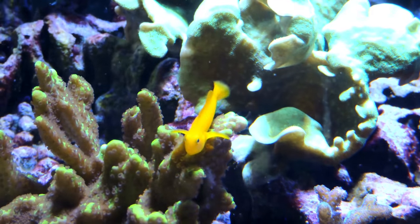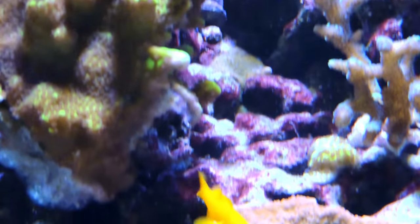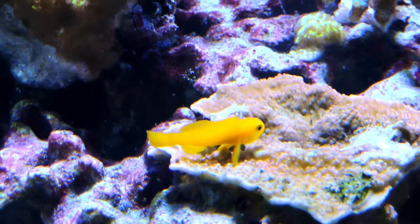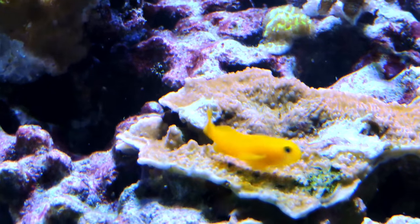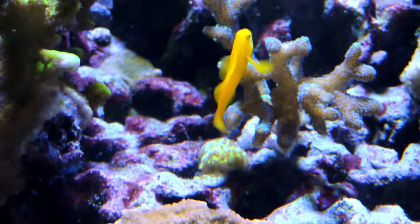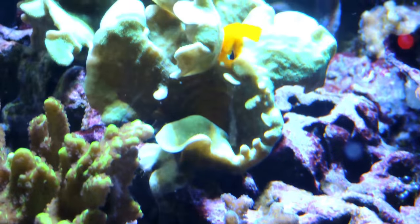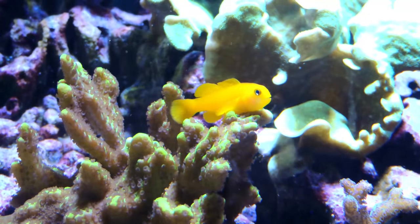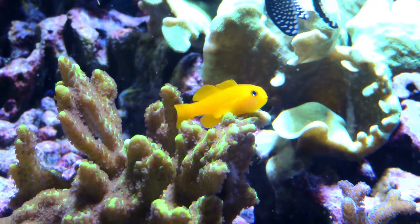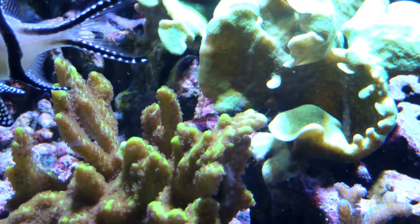I've had this guy for almost a year, and he's a little bigger than when I got him, but they just don't get big. These guys are going to max out at about an inch and a half — no bigger than that. A 10-gallon tank will do you. So while they'll do fine in a 10-gallon tank, they also thrive in a big tank with big fish.